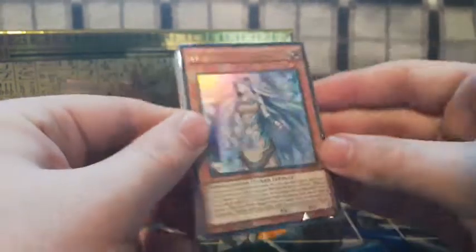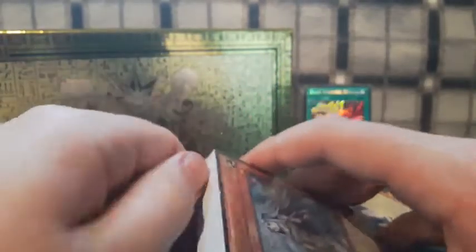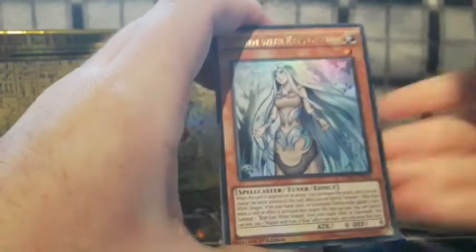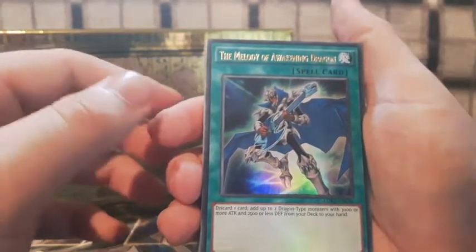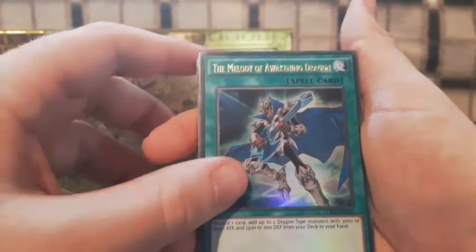Now let's get straight into Kaiba's deck! We already had a sneak peek of what could be in this deck — during the last worldwide Yu-Gi-Oh tournament there was a Kaiba vs. Yugi duel, and Kaiba used new Synchro tuners and new Blue-Eyes related cards. Let's get straight into it, starting with Maiden with Eyes of Blue.